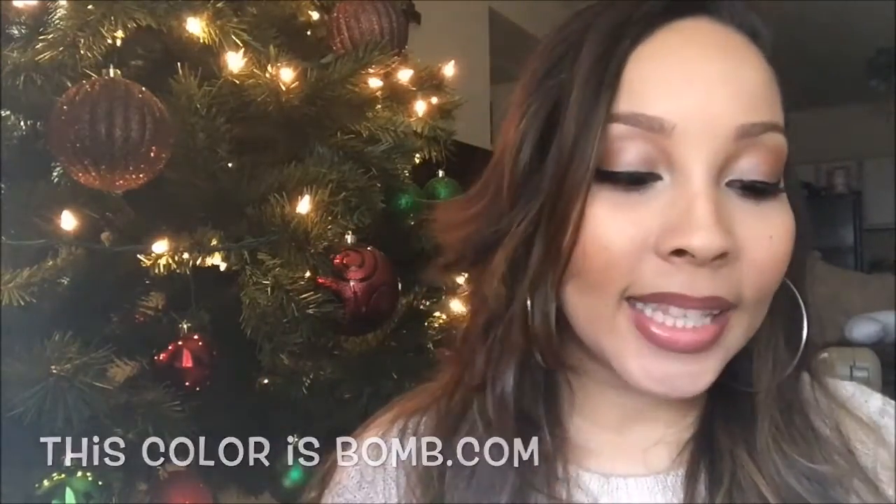The last makeup item I want to share is a ColourPop lipstick in the shade Beeper. I love wearing it on an everyday basis — it looks good with a lot of different makeup looks and it's very creamy and easy to apply. I did a swatch video with these as well. Today on my lips I'm actually wearing Stingray, another ColourPop shade.